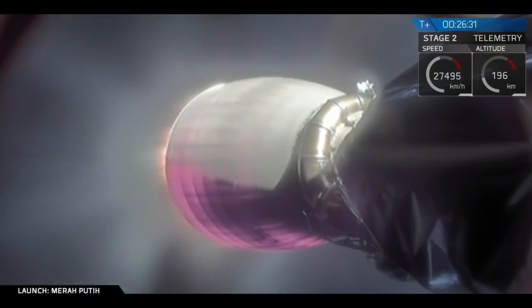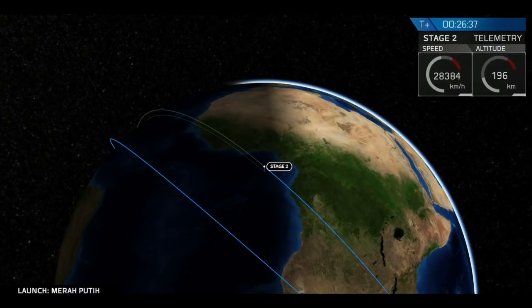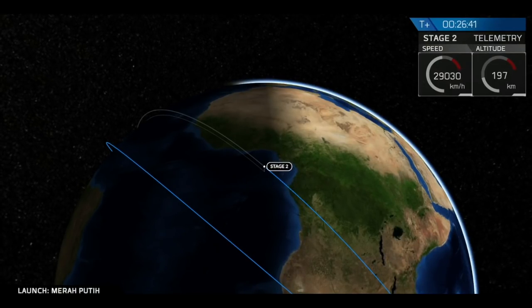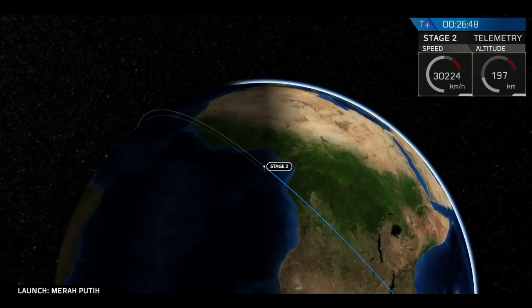As you just saw, we just had a successful re-ignition of the second stage Merlin vacuum engine. This burn will continue for another 20 seconds or so. Power is good, temperatures are looking good, the burn is nominal.